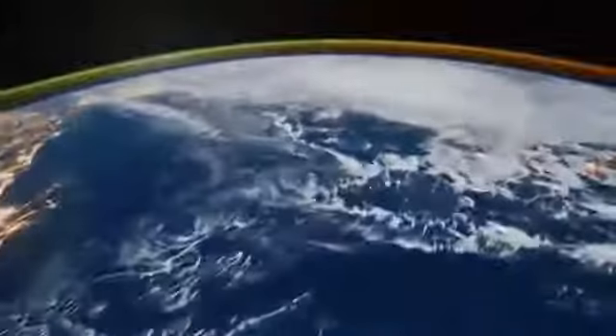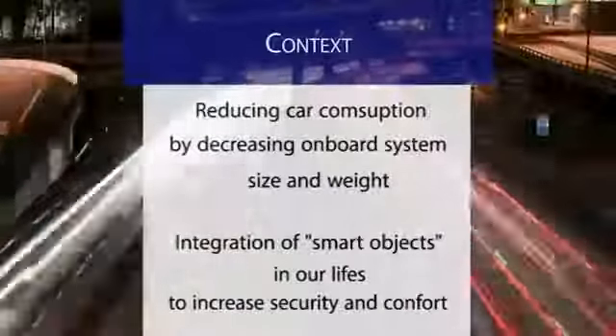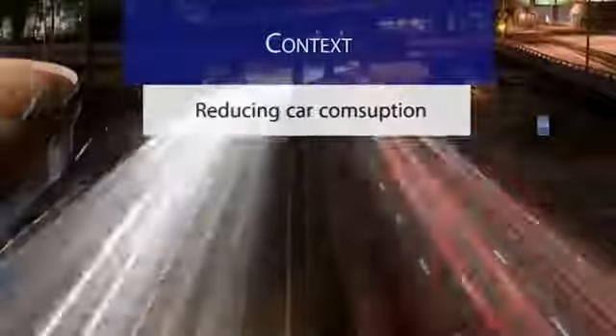We live in a world endangered by our lifestyle. There are more than a million cars in circulation and they are taking a great part in the pollution of the planet. The new trend is to reduce the weight of onboard systems. We are also seeing the emergence of smart objects and how these two worlds collide.